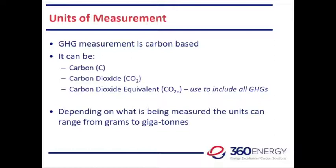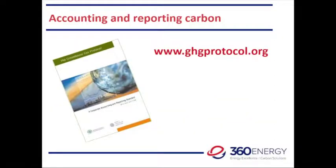When we're talking about carbon, it gets measured in a number of different ways. GHG measurement is normally carbon-based — those measures could be carbon itself, carbon dioxide, or carbon dioxide equivalent. When we use carbon dioxide equivalent, it's the measure we use to cover all GHGs. Depending on what we're measuring, units could range from as small as grams up to gigatons at the national and global level. For those who want to go more technical, the GHG Protocol — there's a website address available — is generally an accepted standard for accounting and reporting GHGs. That's the document to refer to for technical support.